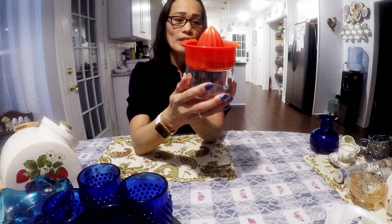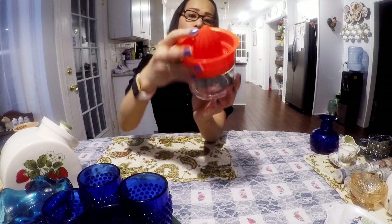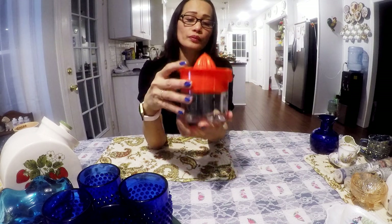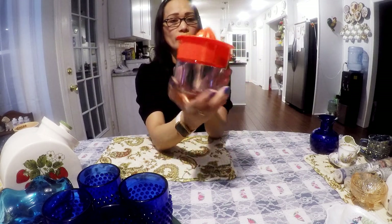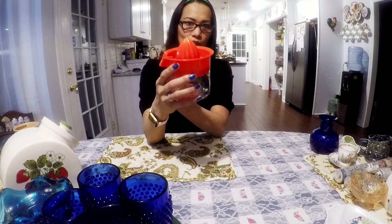This here — I guess this is for... it says made in USA. I think this is a juicer, and I really like that color — orange. I think I'm going to try to get $15 for this one.